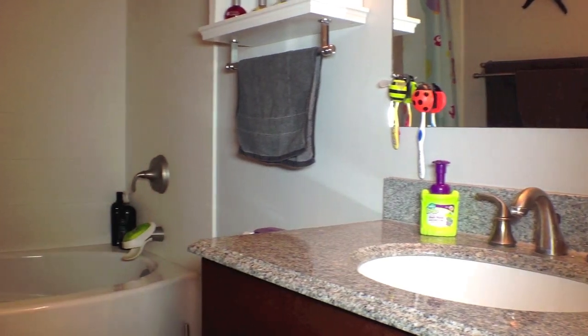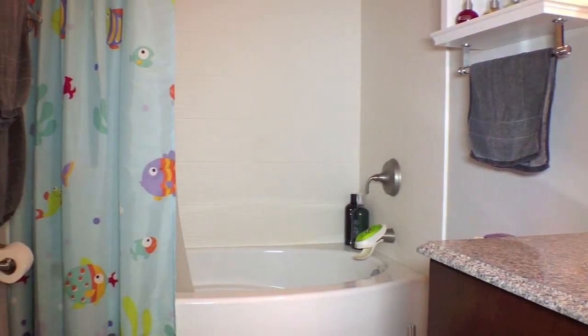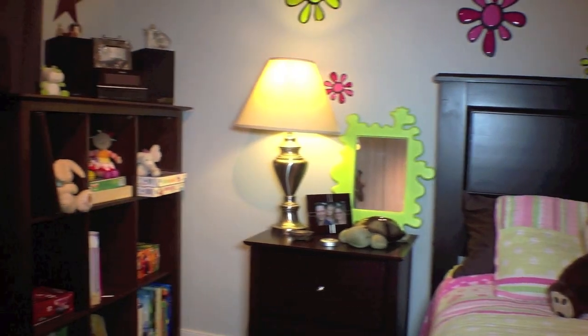It would be nice to get out of the tub onto a heated floor in this renovated bathroom. Here's little Brianna's room and it is just as cute as she is — well, almost.